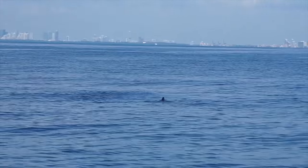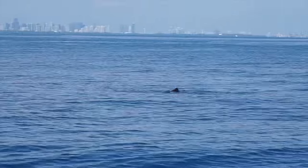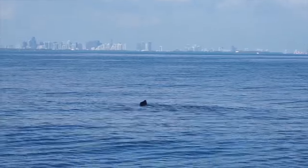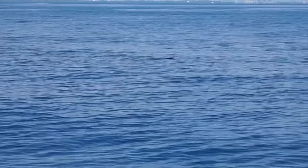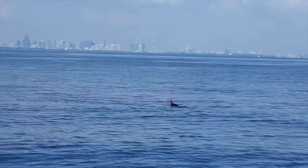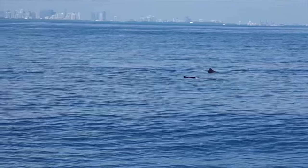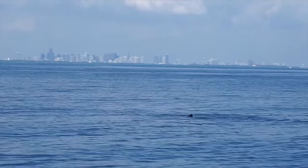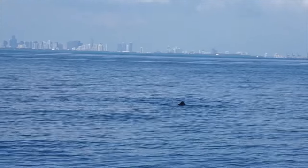We got sailfish balling bait. We're out here on the 24 Yellowfin — first day with a new boat — and we're watching bait get balled by a sailfish. Two of them just swimming around in circles. One of the prettiest things you'll ever see. Look at that — they're just circling them and eating them. Two of them. You can watch this all day long.